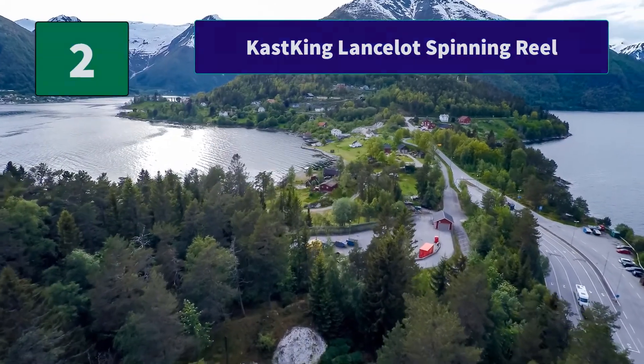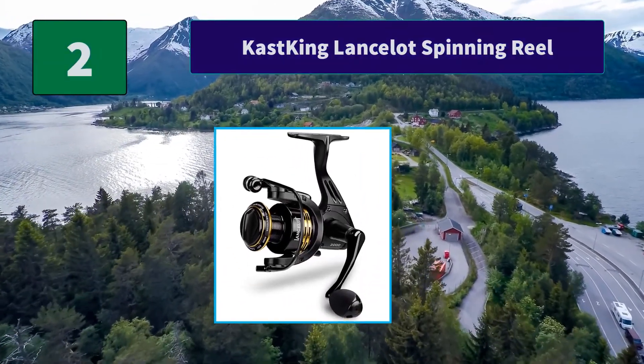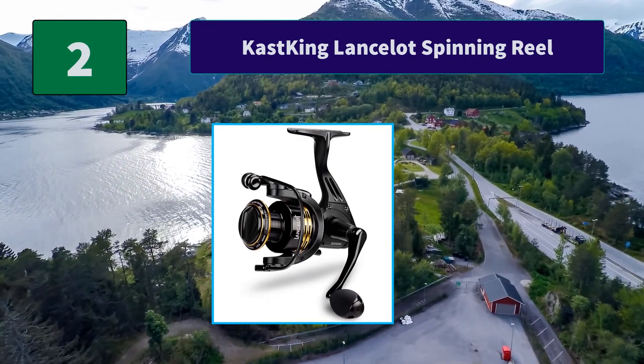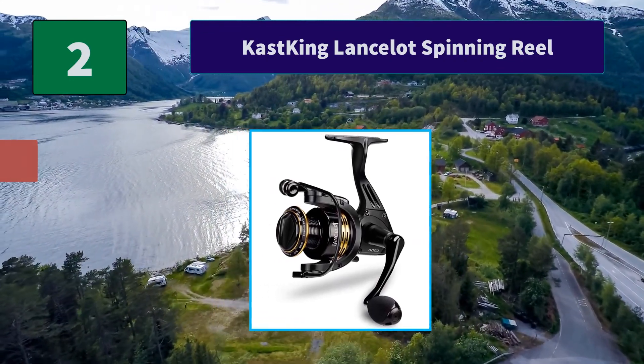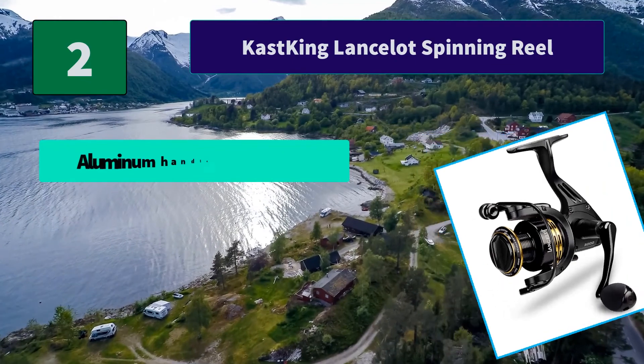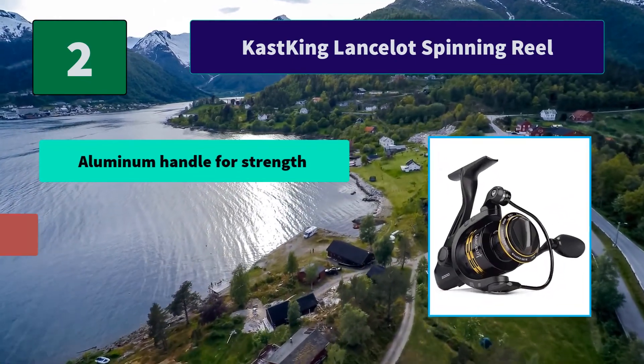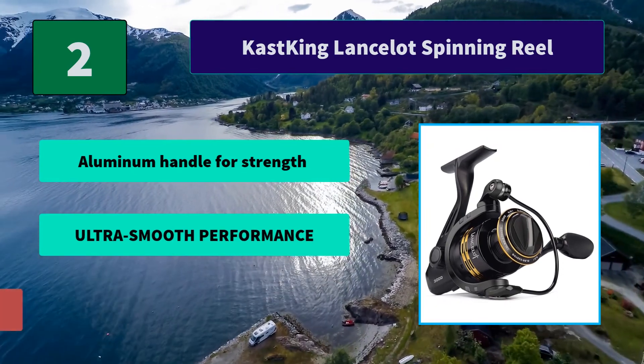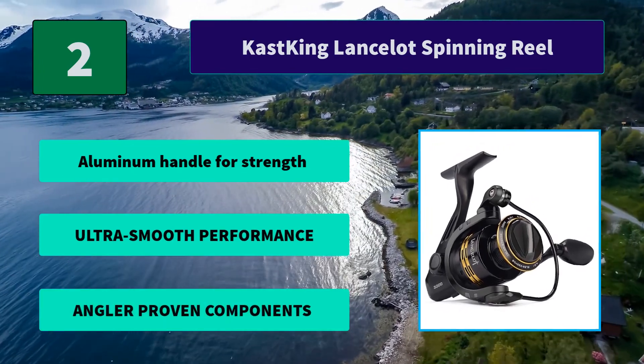Number 2: Cast King Lancelot Spinning Reel. Take a Cast King Lancelot Spinning Reel on your next fishing adventure and feel the power. Like an intrepid knight, the Lancelot Spinning Reel has the attitude, valor, and courage. Main features: Aluminum Handle for Strength, Ultra Smooth Performance, and Angler Proven Components.